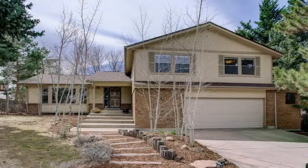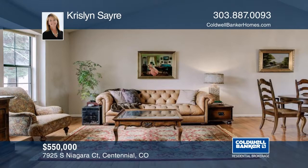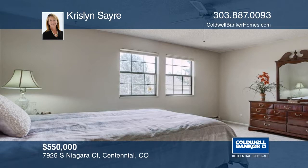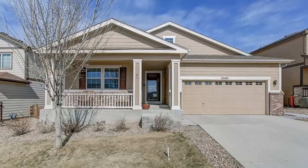Enter this four-bedroom, three-bath home and enjoy the light, bright open feeling with vaulted ceilings, new paint, new carpet, and especially the open space views from the entire back side of the home. This is a great opportunity to own an interior location within the Fox Ridge community on a cul-de-sac backing to open space. Situated right next to walking trails and close parks, Park Meadows Mall, DTC, I-25, and Light Rail, this home won't last long. Contact Krislin Sayre to schedule your private tour.